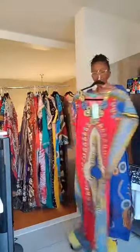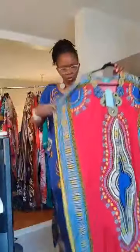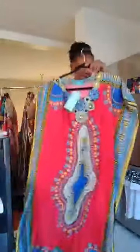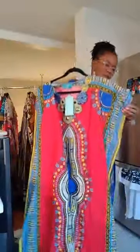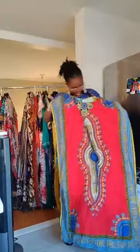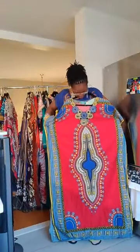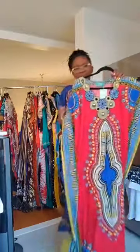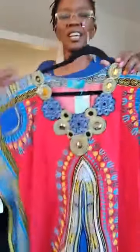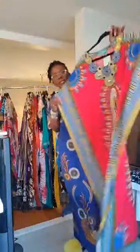The last one is a dashiki, but this dashiki is for 1XL to 2XL — it's a big one. It's beautiful, decorated with beads up here in the front. This one is also going for $20 plus $5 for shipping.